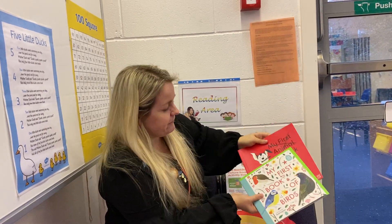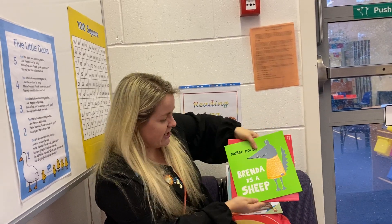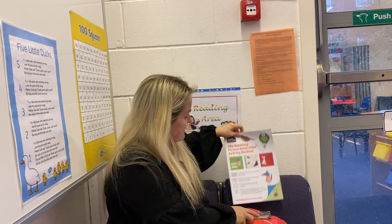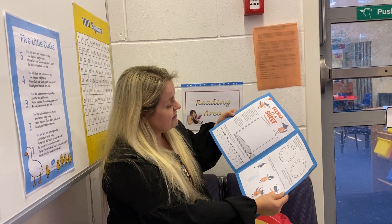The books are: Dog, My First Book of Birds, and Brenda the Sheep. Inside this activity pack there are lots of activities for you to do at home with mummies and daddies, or grannies and grandads, or whoever is there to help you.